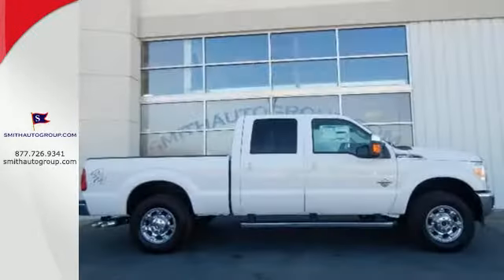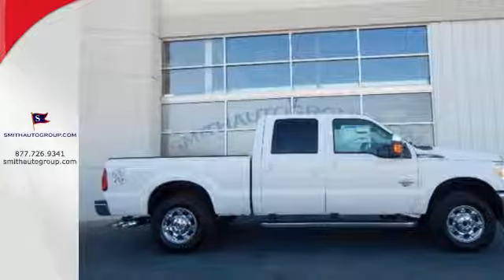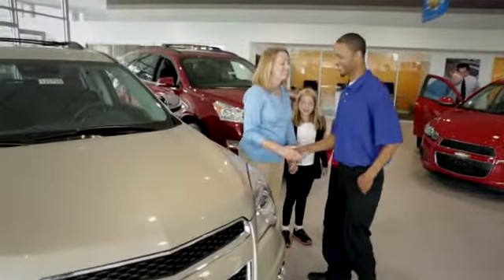This is the truck other trucks look up to. Check it out for yourself today. Come see why it's better at the border.